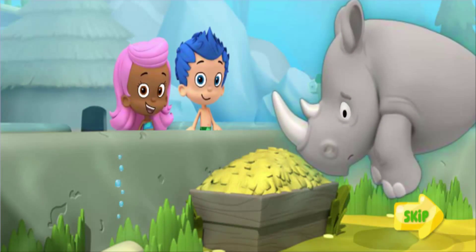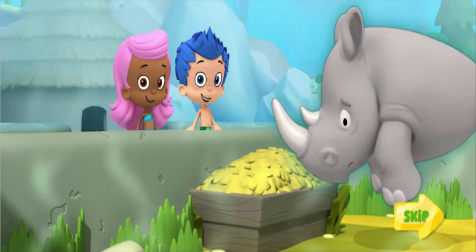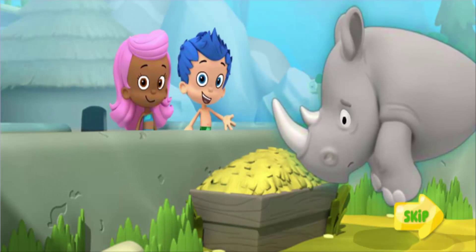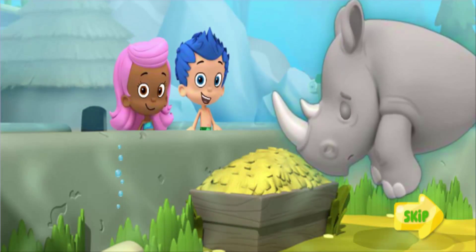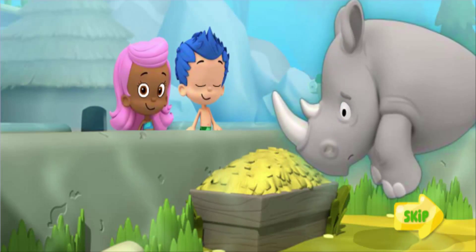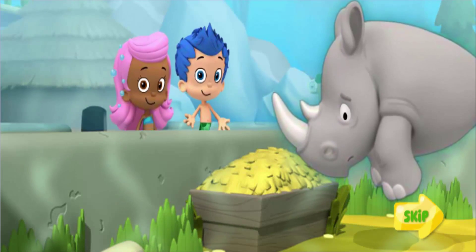Gil and I are at the zoo learning about all the different animals and their habitats. This is Monty the Rhino. He's from the African Savannah — a warm place with tall grass and some trees. He looks kind of lonely. Poor Monty! I think he needs a friend. He needs an animal friend who's also from the Savannah that can live with him and keep him company. Let's drive through the zoo to find a friend for Monty!